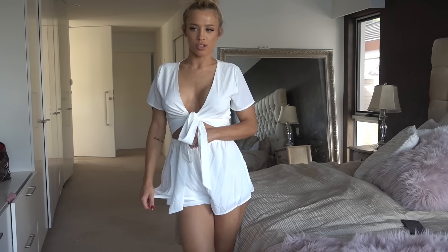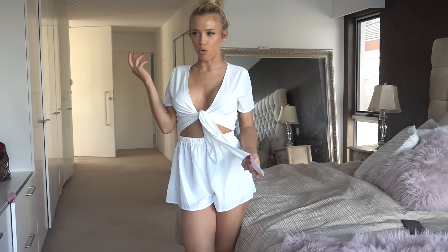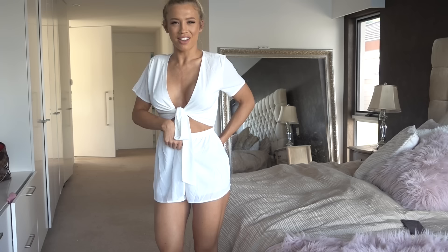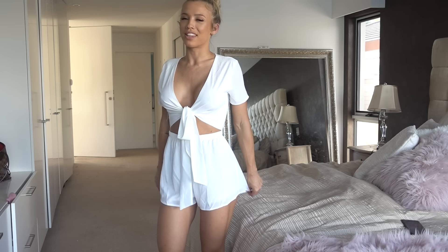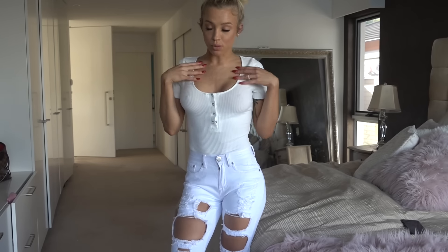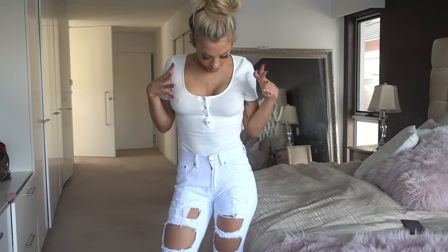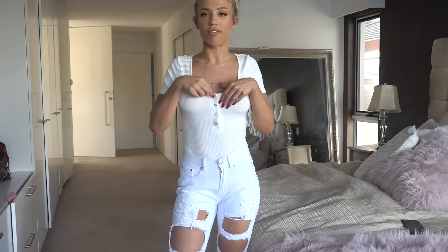Everything is just so cute. It's not too short either. I feel like some jumpsuits — even though I'm not very tall, I'm like five foot four — they don't stretch out long enough and give you camel toe. But this one definitely does not do that. I feel like even a taller girl this would be fine on.